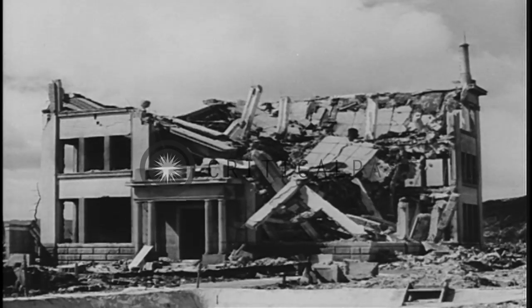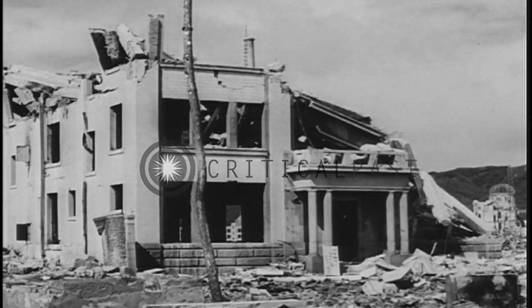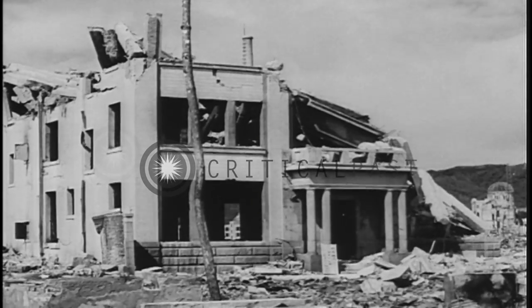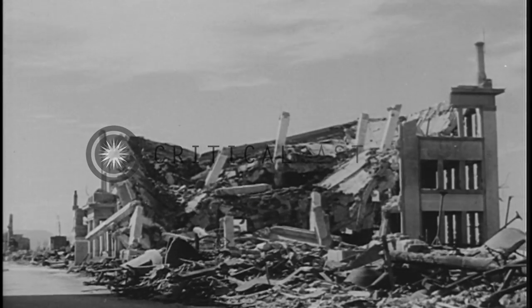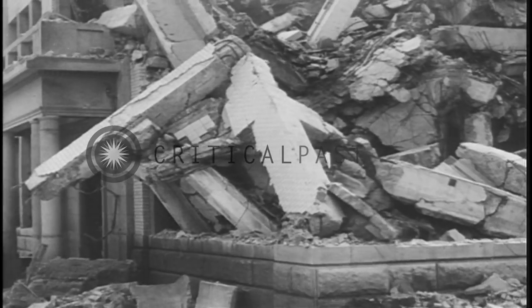This is the Hiroshima Gas Company, about 800 meters from the epicenter. Two-thirds of its east side was destroyed. Upon examination of these reinforced concrete buildings, we found that in many cases faulty construction also contributed to the extent of the destruction.